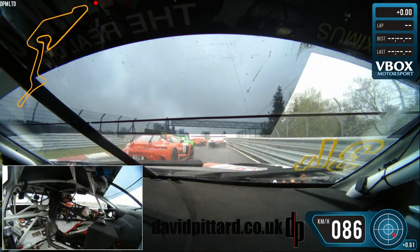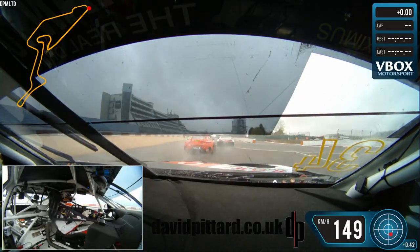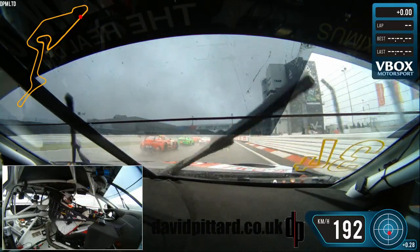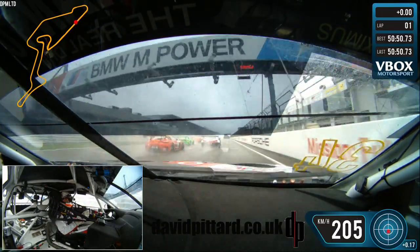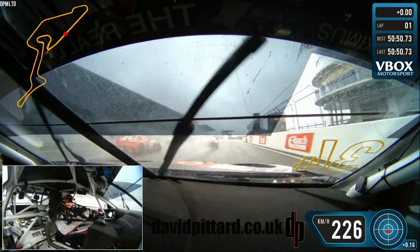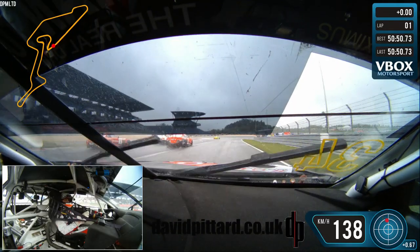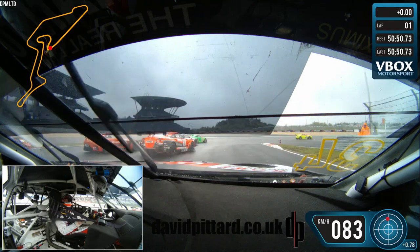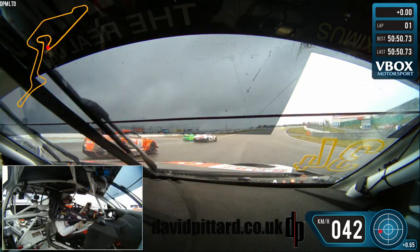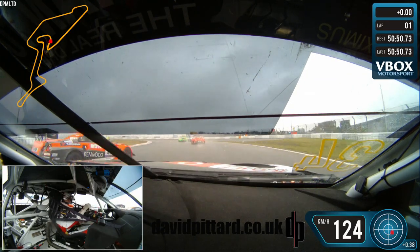This is me starting VLN3, and it's the first time I've driven the circuit in the wet. I've done my homework and I'd like to think I know where I'm going, however it proves to be quite the baptism of fire. Starting the race I am confident in my wet driving ability, and I knew I could do something from starting P6, which was a really good starting position.